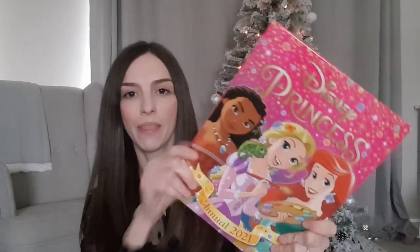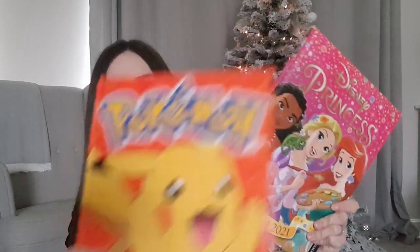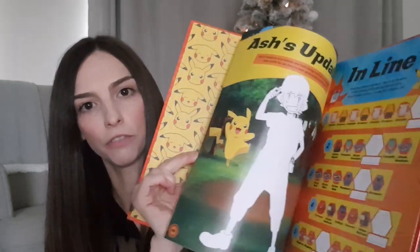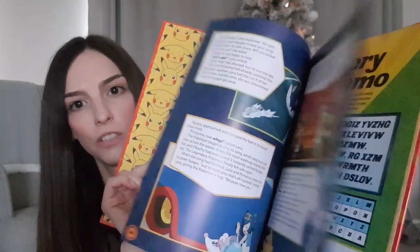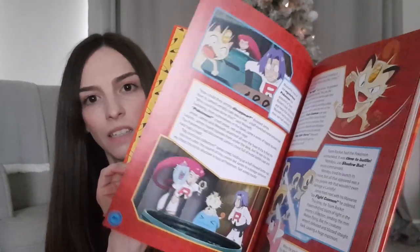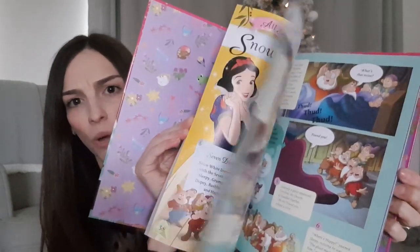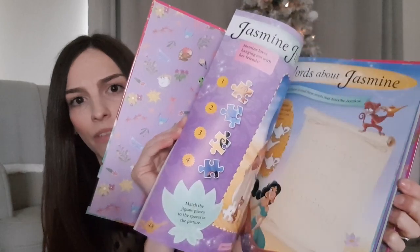I also got them both an annual from Smiths, and these were £3.99 each. I got my daughter the Disney Princess annual and my son the Pokémon one. It's just got lots of activities to do - coloring, stories, games - just something to keep them busy and work through. Smiths had loads of different types - I know they had an LOL one and a Fortnite one, all sorts of different things, so definitely worth having a look.